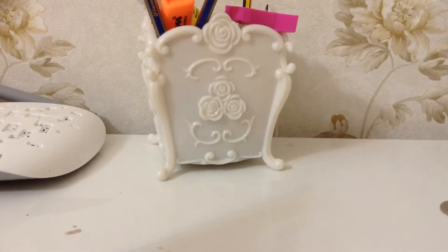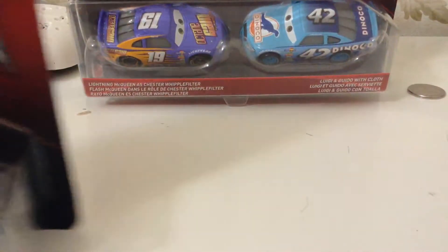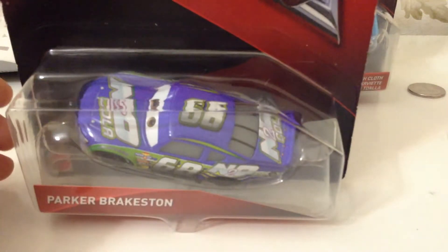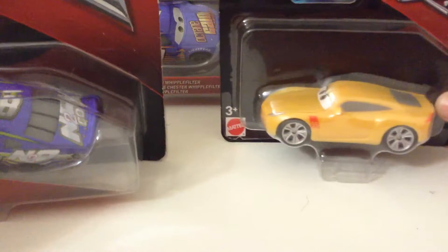Hey guys, welcome to Omicara Collector. Today we're taking a look at Bobby Swift and Kyle Wethers 2-pack. Not just this, we got N20 Cola and Cruz Ramirez.